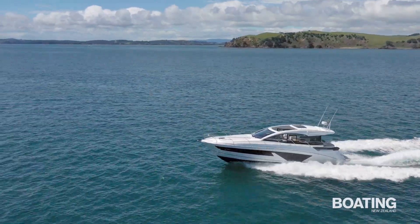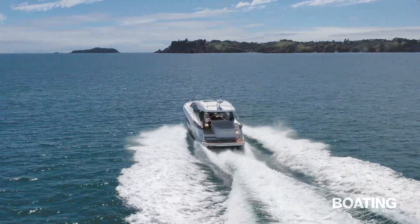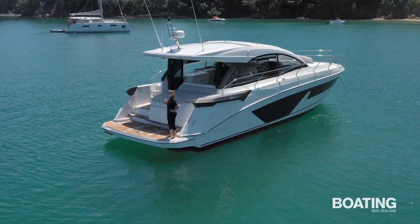The 45 is the largest of the GT or Gran Turismo range, a beamy, comfortable and fast cruiser which offers plenty of outdoor living space as well as a well-appointed cabin.